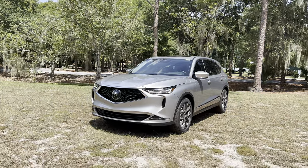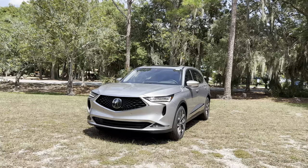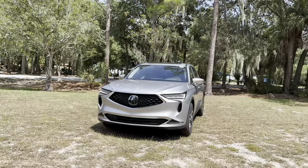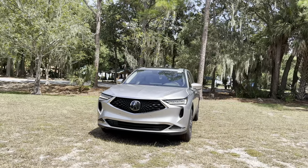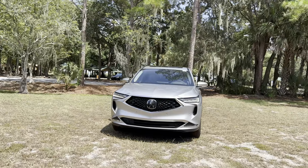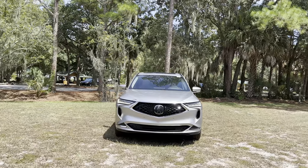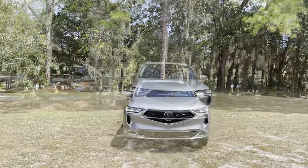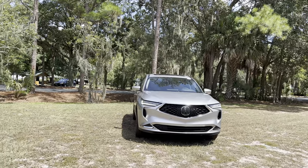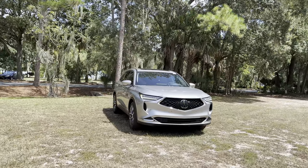The MDX has been Acura's midsize luxury three-row crossover since 2001, when the first generation was released. The fourth generation you see here was all new for 2022. For 2023, it's available in six different trim levels and two engine options. Starting with the base front-wheel drive at $49,050, we get standard LED lighting, 19-inch rims, 12.3-inch HD center display, panoramic moonroof, tri-zone climate control, and wireless Apple CarPlay and Android Auto.